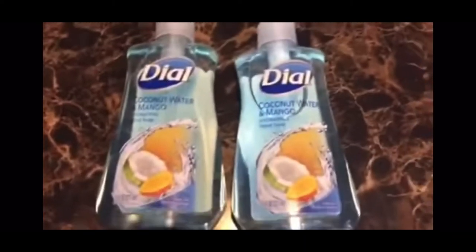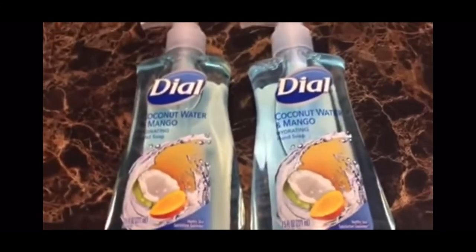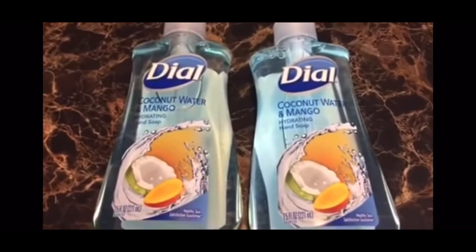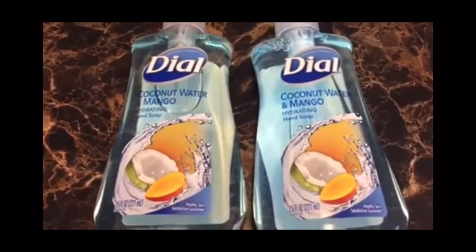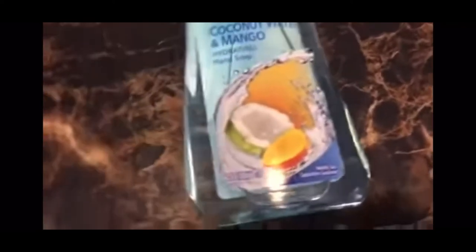This next product is the Dove Hand Wash. I've got a lot of this too. The coupon is back for $0.50 off Dove Hand Wash and it scans. So if you got that coupon, buy all the Dove Hand Wash you can because it's only $0.50. He didn't challenge that coupon because it scanned.